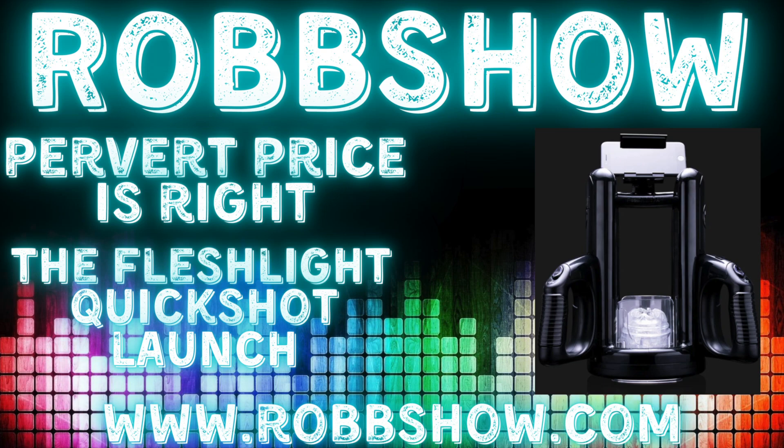Now the guy on line two dropped off. Now I've got two lines open. Who's this? What pervert is hanging on the line to play this game? Hello, who's this? This is Tim. Tim in Naples? All right, Tim, hang on, you weirdo. The Quickshot Launch has an easy-to-use light-up rocker switch, which allows you to adjust between four variable stroke lengths and stroke speeds.